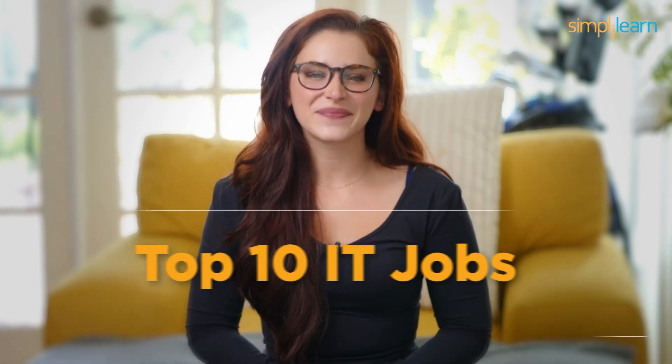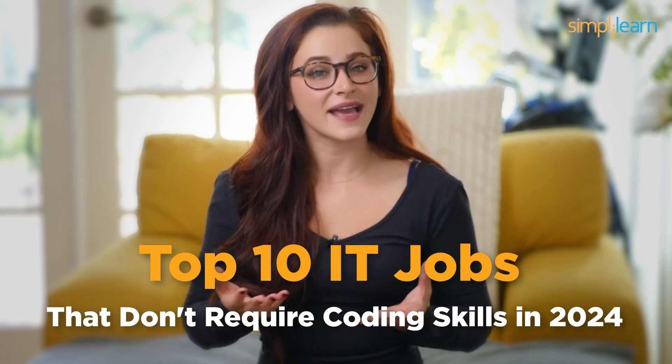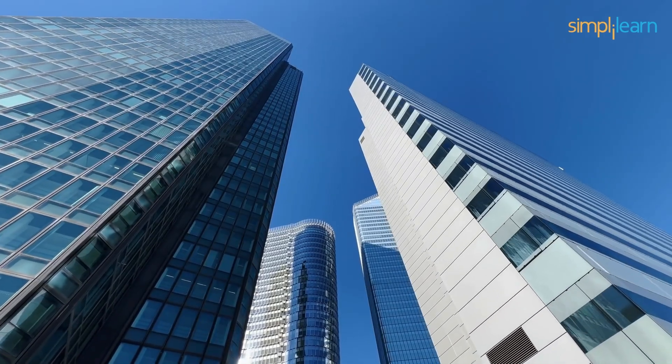And there you have it! Our top 10 IT jobs that don't require coding skills in 2024, expanded to provide you with more insights and information. Remember, the IT world is vast, and there's a place for everyone, even if you're not a coding wizard. So if you're passionate about technology, explore these exciting career options. Thanks for tuning in, and don't forget to like, subscribe, and hit that notification bell to stay updated with all things tech on our channel. Until next time, stay curious and keep exploring the world of IT!